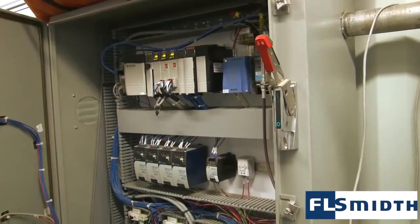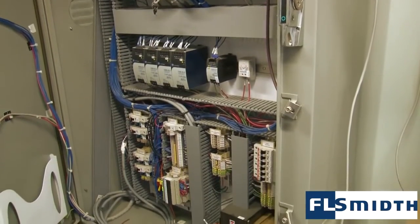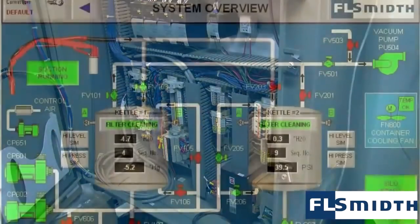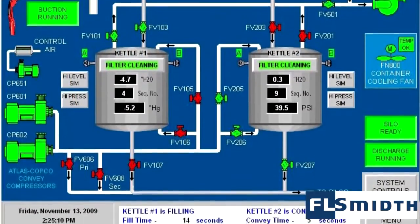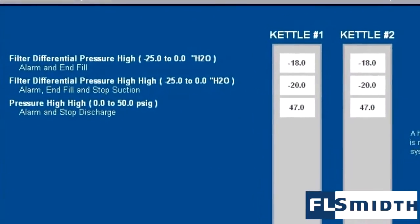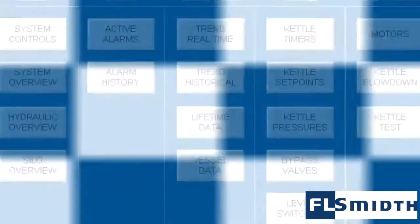All Docksiders have modern PLCs to control, monitor, and safeguard the entire unloading process. Easy-to-navigate touchscreens have built-in features to monitor operational status, process settings, historical production data, alarms, and maintenance requirements.